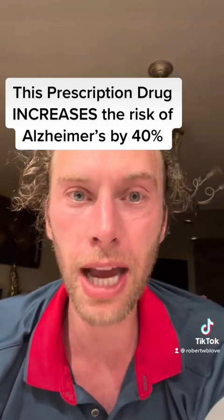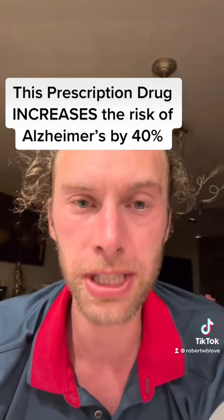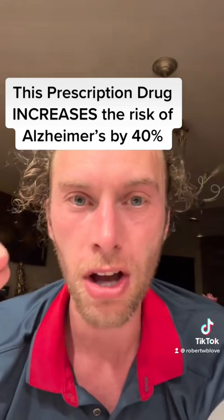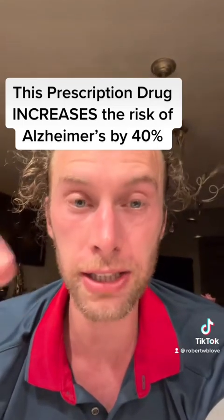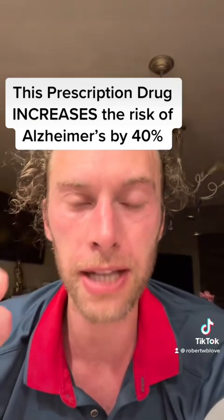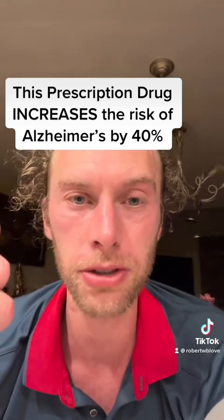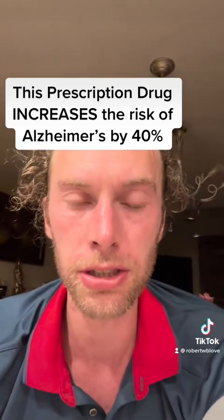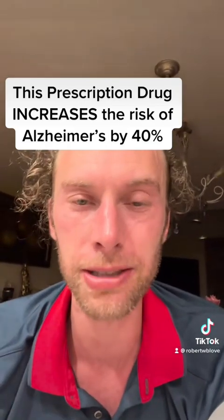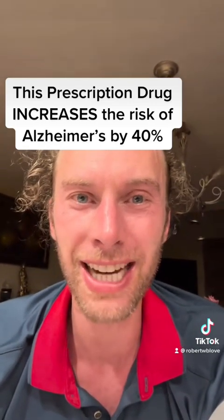I hope this was helpful. If you'd like more long-form content from me, please click the link above and subscribe to my YouTube channel. Post questions below. If you're one of the few people who are going to take action on this video, please write what you're going to do. Share this with others — a lot of people are taking these drugs and it's hurting their brain, and many doctors don't know about the dangers these drugs pose to memory. God bless you.